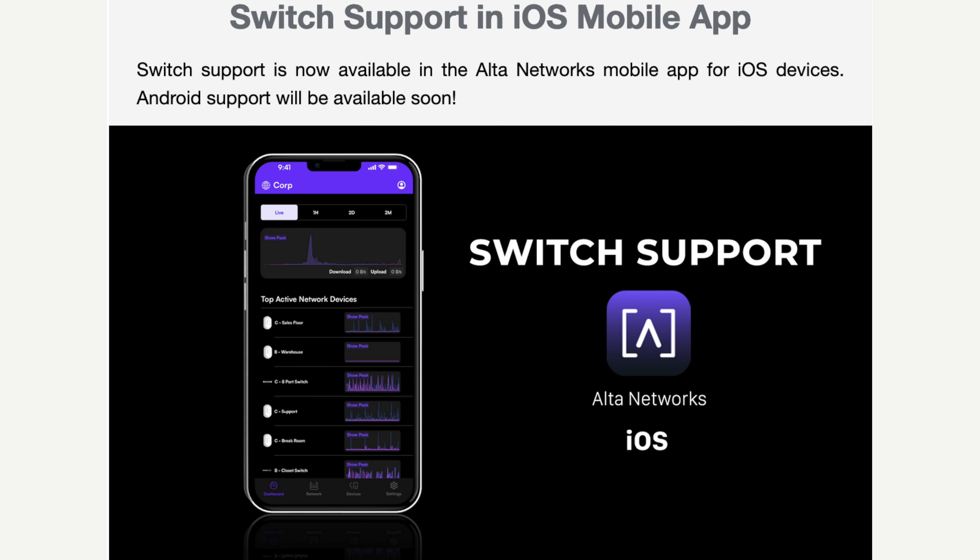In other news, switch support has been added to the Alta Networks app, but only on iOS devices. Android users will have to wait a little bit longer to get switch support in the Alta Networks application on their mobile devices.